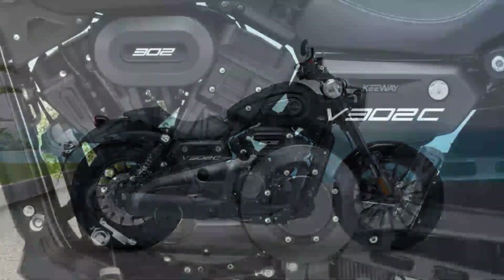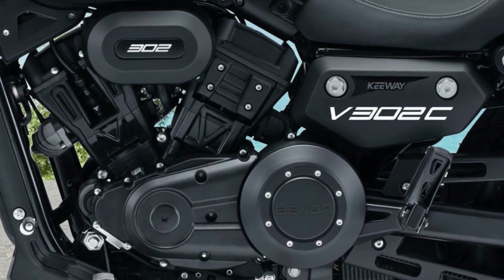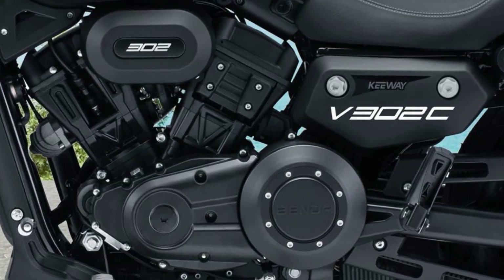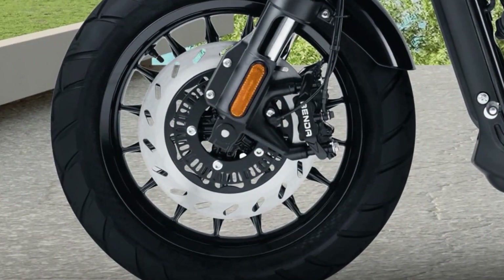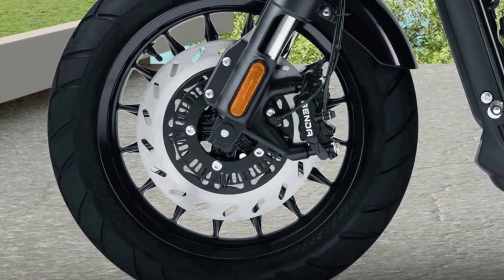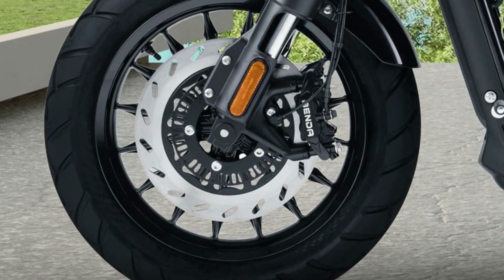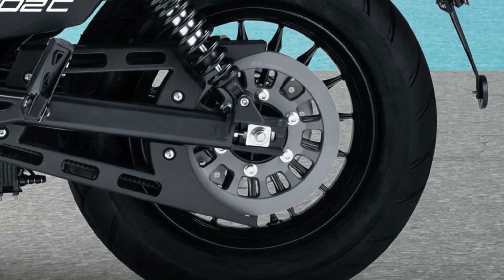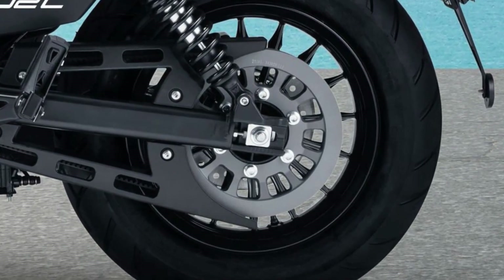The circular digital instrument cluster located beneath the handlebar clamp modernizes the traditional look, while the dual-channel ABS brakes and 15-liter fuel tank capacity assure a safe and enjoyable ride. Available in three stunning colors — glossy red, glossy black, and glossy gray — the Keyway V300 2C is sure to make a statement wherever it goes.